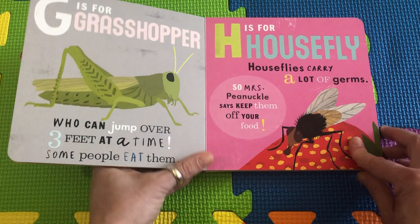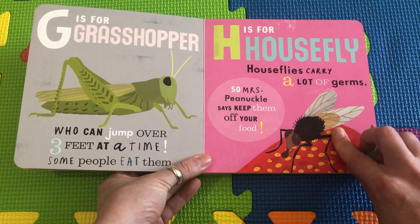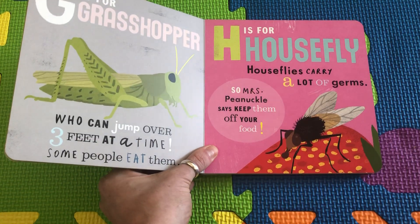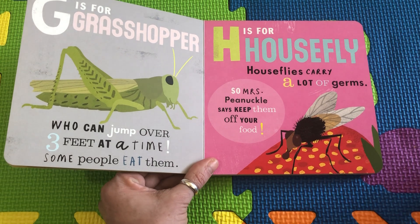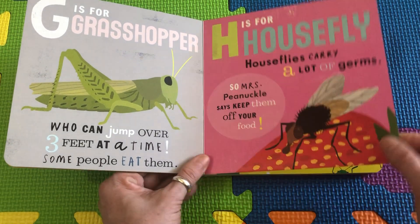H is for Housefly. Ew, yucky. Houseflies carry germy germs, so we keep them off of our food. If you see a fly near your food, you say: Shoofly, don't bother me. Shoofly, don't bother me. Shoofly, don't bother me. That food belongs to somebody — to me.